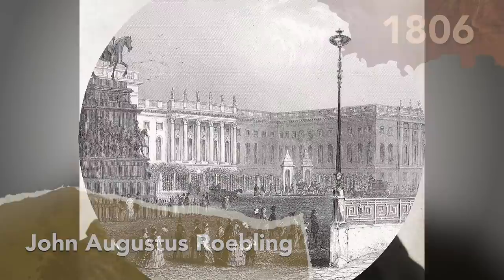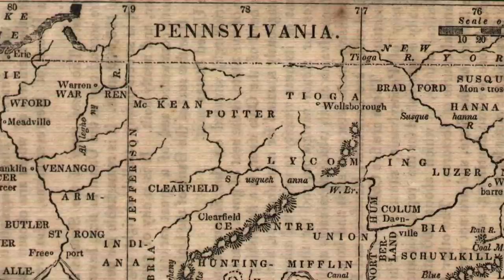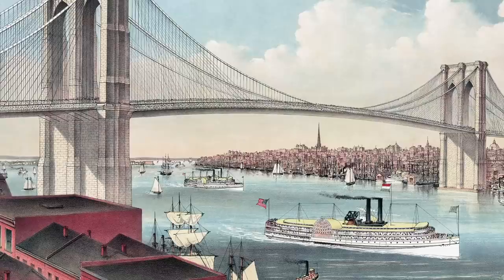John Augustus Roebling was born in Germany in 1806. He later went to Berlin to study industrial engineering, where he became known for designing suspension bridges. When he was 25 years old, he immigrated to the United States and settled in Pennsylvania. Around this time, suspension bridges didn't have the best reputations, and for good reason — they often failed in strong winds or when heavy loads were placed on them. To stabilize these types of bridges, Roebling developed a web truss, which is placed on each end of the bridge roadway.